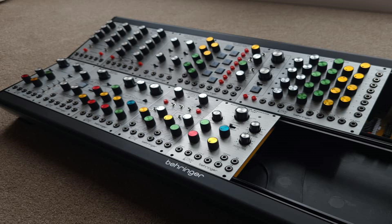Love him or hate him, it's no news that Behringer has been recreating classic analog synthesizers the last few years. The ARP 2600 is one of their bigger projects on the table — highly anticipated.